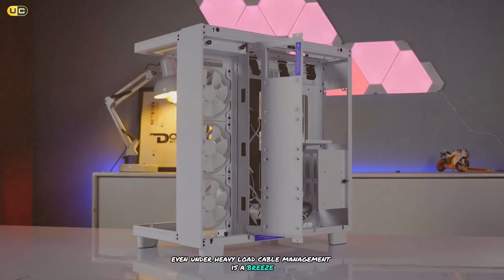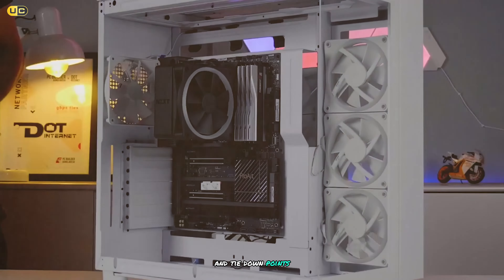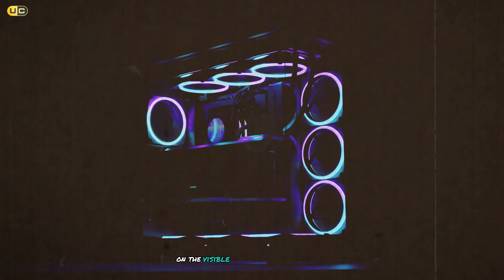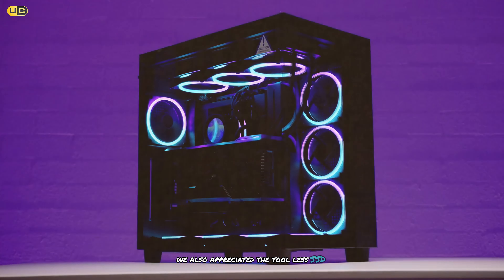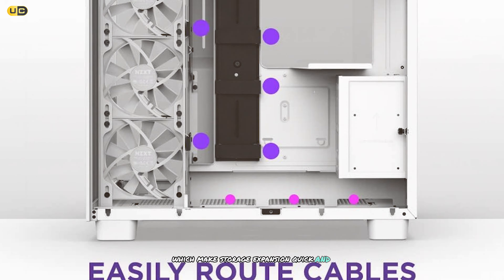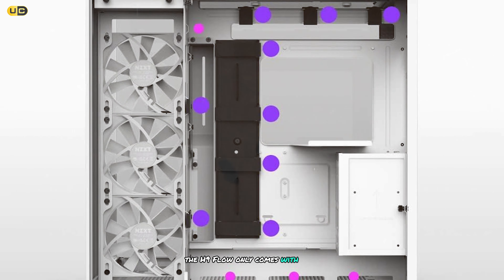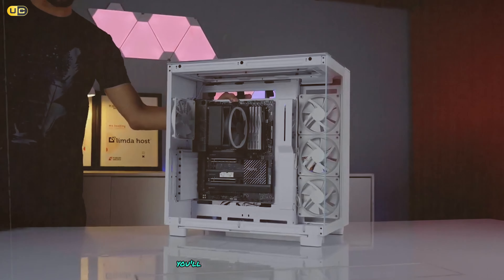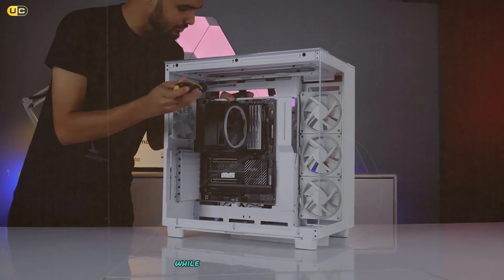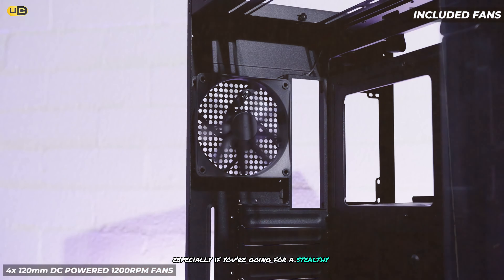In our thermal tests, the H9 Flow performed admirably, keeping our high-end components well within safe temperature ranges even under heavy load. Cable management is a breeze thanks to the well-placed cutouts and tie-down points, and the included cable bar helps keep things tidy. The tool-less SSD mounts make storage expansion quick and easy. On the downside, it only comes with two pre-installed fans, and the all-white interior might not be to everyone's taste.